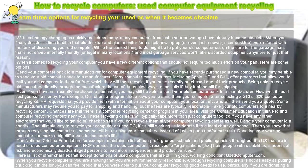When you finally decide it's time to ditch that old desktop and giant monitor for a sleek new laptop, or even just a newer, nicer desktop, you're faced with the task of discarding your old computer. You have a few different options that should not require too much effort on your part. Here are some options.